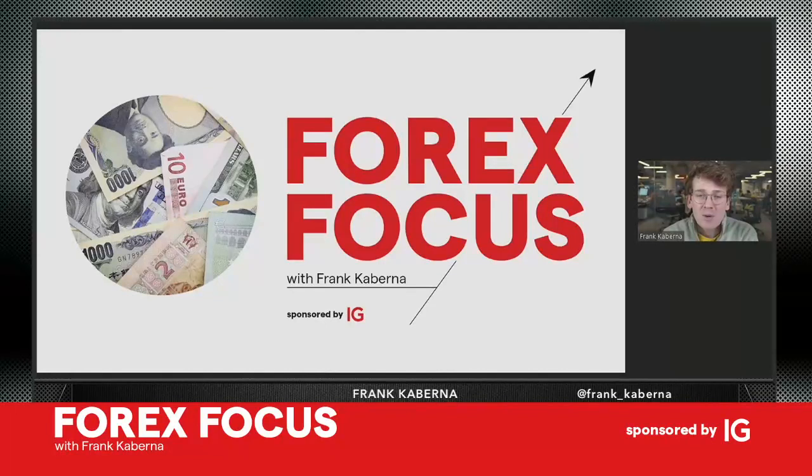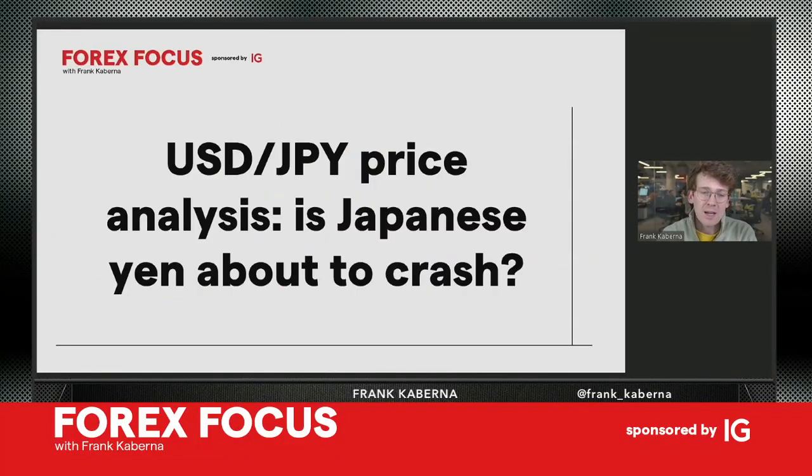Forex Focus brought to you by IG — taking a look at dollar/yen price analysis and the story being generated around this major forex pair. It's a top-three pair, right in there with euro and pound versus the US dollar, and the story starting to build is: is there a potential here for another Japanese yen crash?